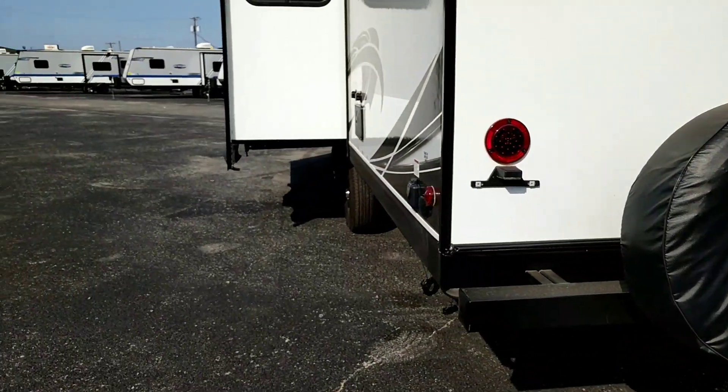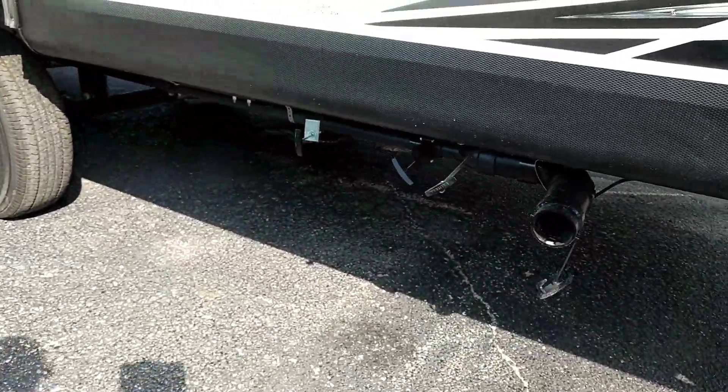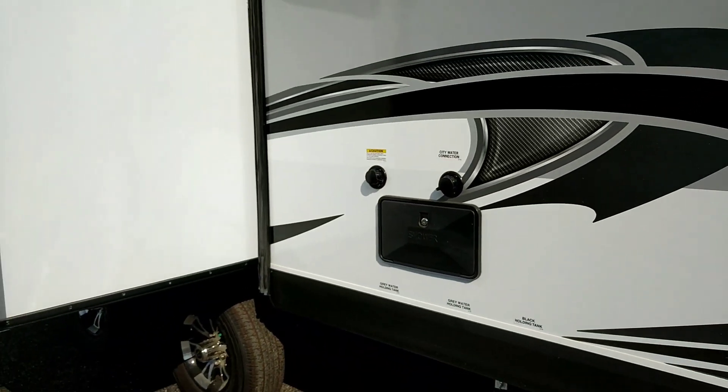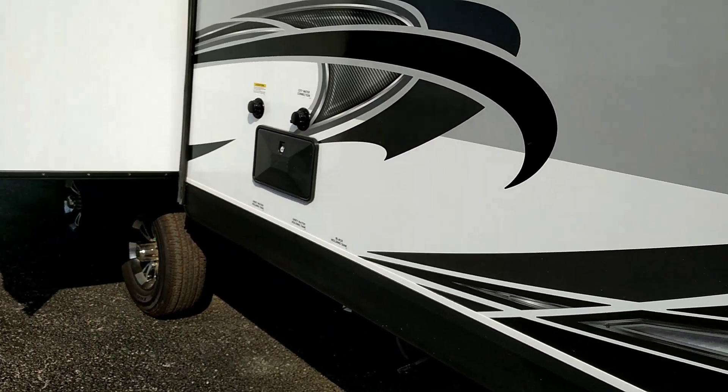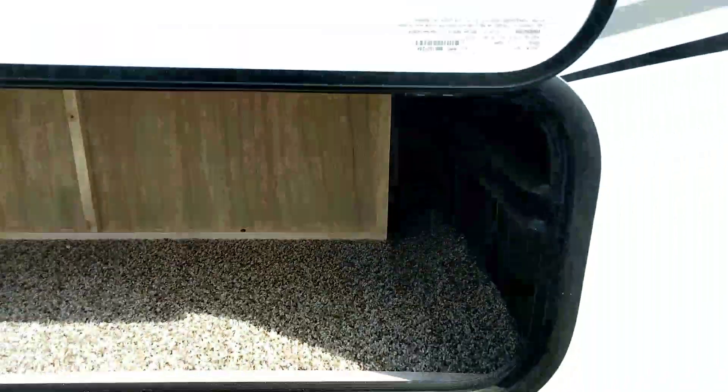Badging showing the 50 years that Jayco's been doing this. All your tanks are easily accessed. There's an outside shower and sewer flush, plus access to storage underneath the dinette.